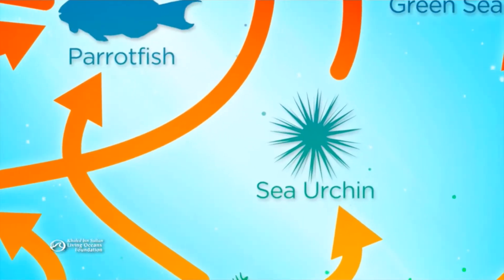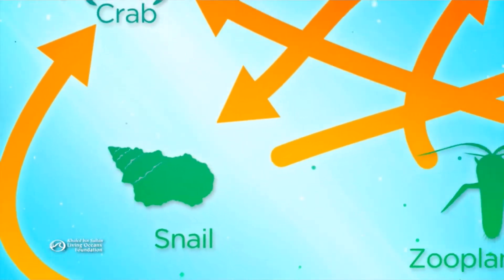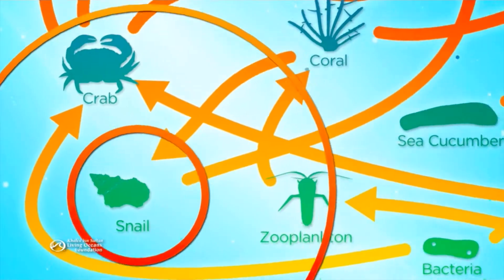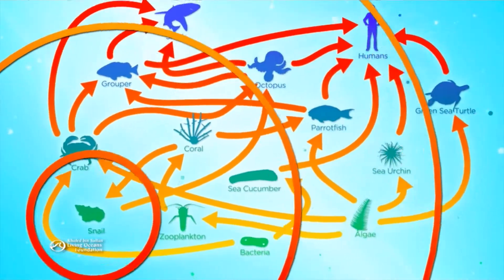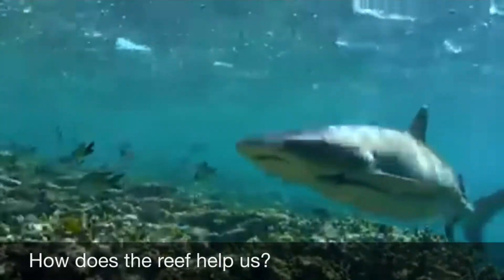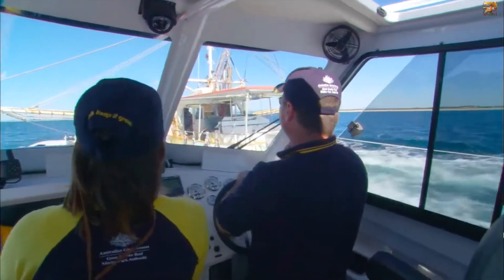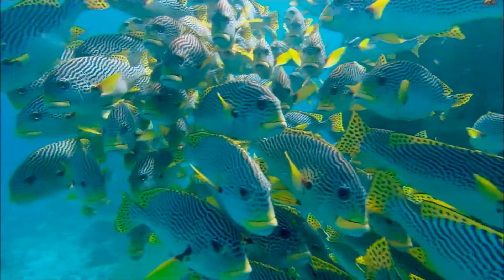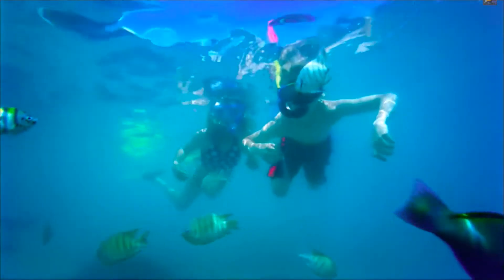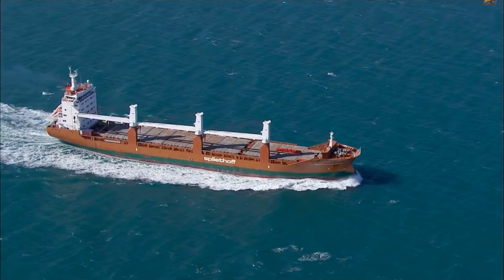If one link is threatened or another grows too dominant, it sends shockwaves through the chain, so it is vital that we do our best to protect these areas. The Great Barrier Reef also helps us in many ways — it is an international tourism icon, and tourism means big business and lots of money for the economy. We also use the reef to bring big shipments in from overseas.